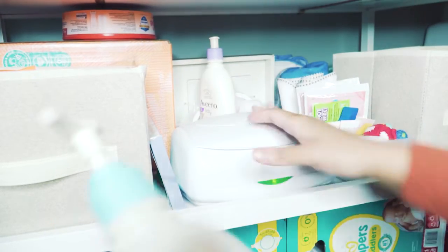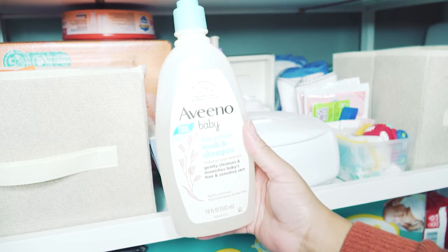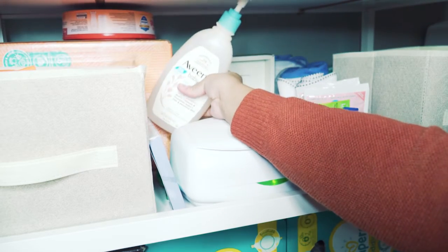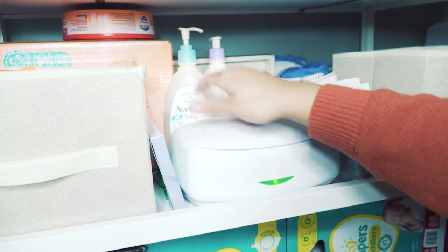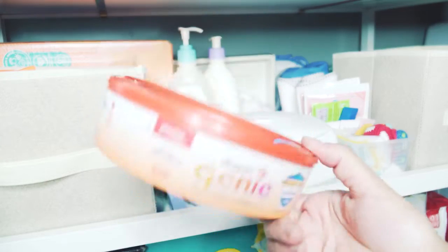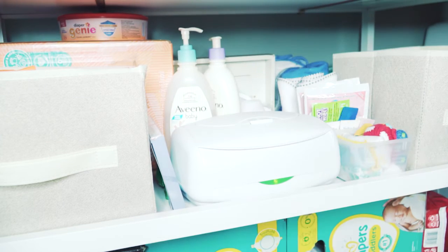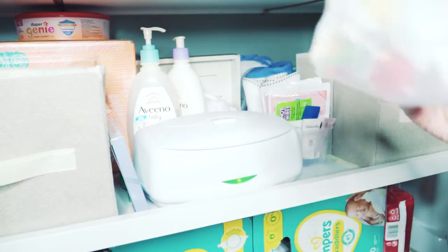I also have the Aveeno Daily Moisture Wash and shampoo — it's gentle enough for skin and hair and gets the job done. Back here I also have extra bags for the diaper genie. Not everyone likes a diaper pail, but it definitely works for us and we haven't had any issues with smells.